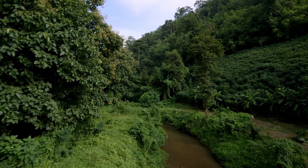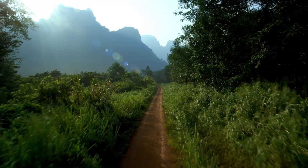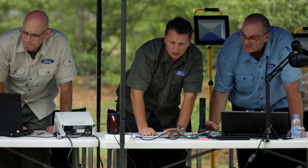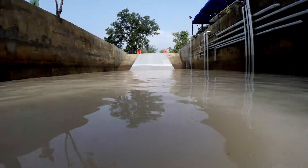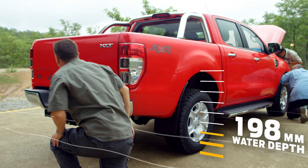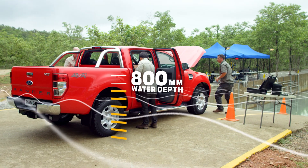The Ranger is built to take on a wide variety of real-world conditions, from tough terrains to real deep water. The Ford engineers are here at this test facility to show how the Ranger's smart design delivers best-in-class wading capabilities. Today we're going to take the Ranger through 200 millimeters of water at high speed, then take the water level up to 800, which is best-in-class performance.